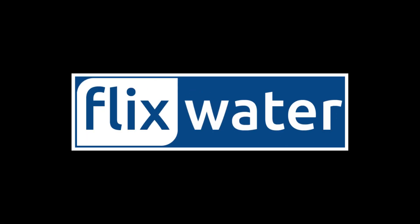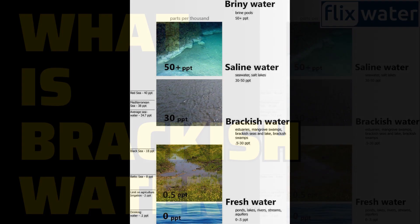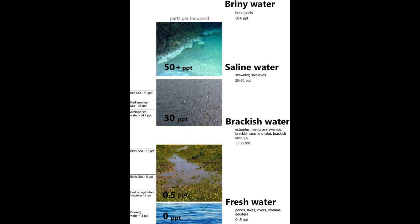Hello, welcome to Flick's Water YouTube channel. Brackish water — ever wondered what that is? Well, it's a type of water that's pretty common on Earth's surface, but it's not something you'd want to sip without some treatment. Today, I'm going to walk you through what brackish water is and how we can make it safe for various uses.